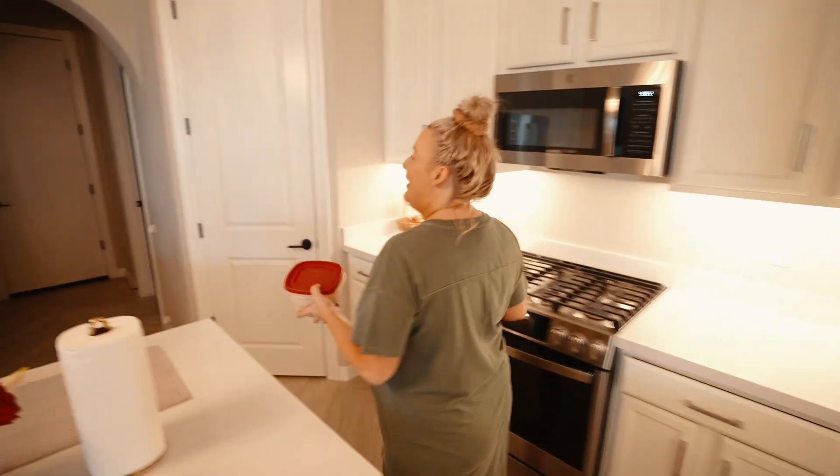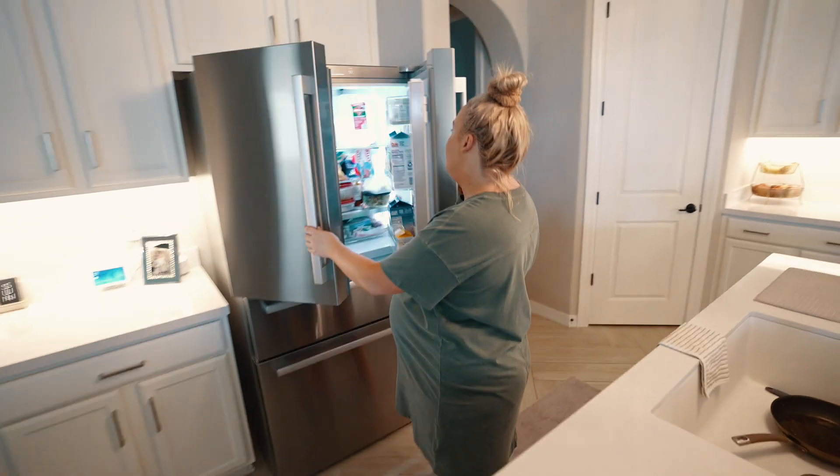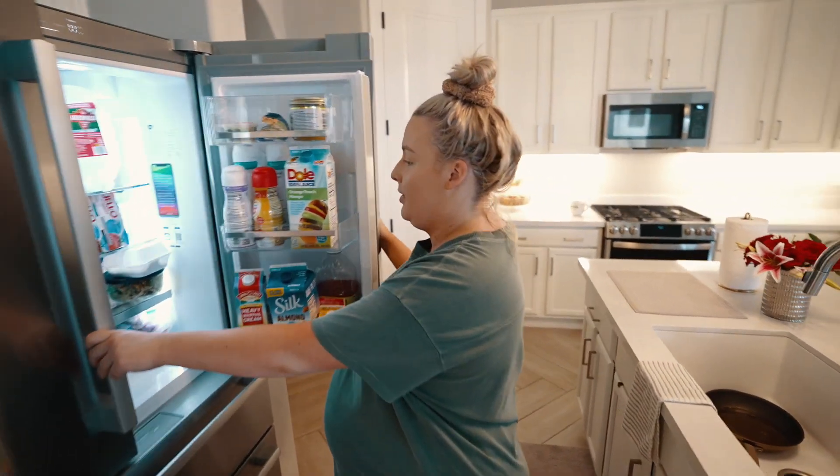So, baby mama, what are you working on? I'm making breakfast. How are you feeling? Good, better today, a little tired after the fourth of July. We had a lot of fun, had the family over yesterday.